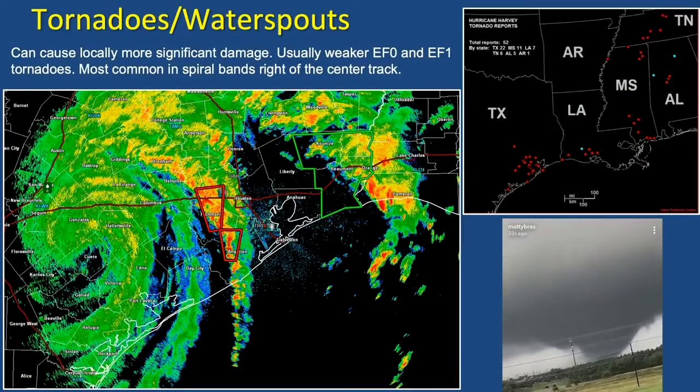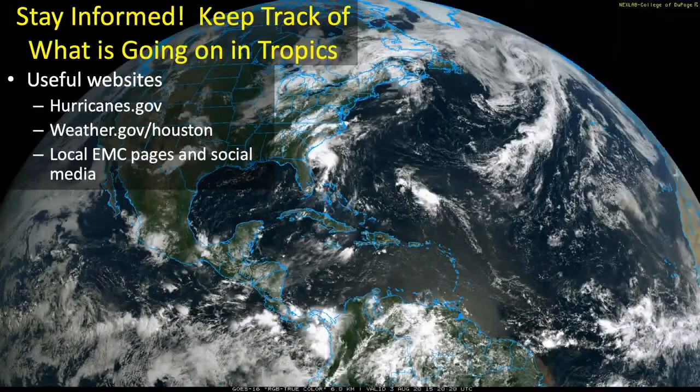The last hazard to mention is tornadoes and waterspouts. These quite often occur in the spiral bands on the right-hand side of the track. Looking at the radar image, you can see Hurricane Harvey's center spinning just southeast of Gonzalez, but the bands are over the Houston-Galveston area with thunderstorms along those spiral bands, many of which were spinning and producing tornadoes. We estimate 22 tornadoes with Harvey, mostly in those spiral bands.